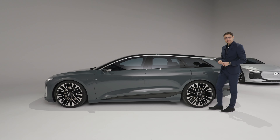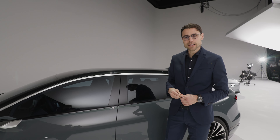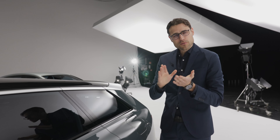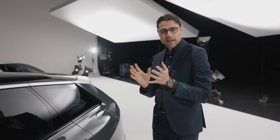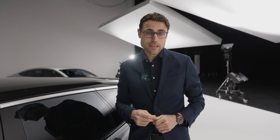The length is 4 meters 96, or 195 inches — so firmly in the full-size sedan or estate segment. For the battery, around 100 kilowatt-hours net will be fitted across that long wheelbase, with smaller entry-level batteries also available to bring the price down. There will be either rear-wheel drive with acceleration under 7 seconds, or all-wheel drive with one electric motor in the rear and one in the front, giving acceleration of less than 4 seconds.